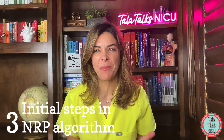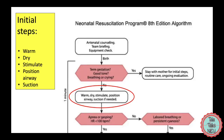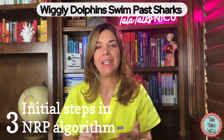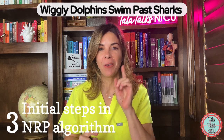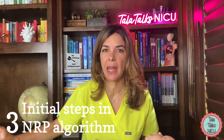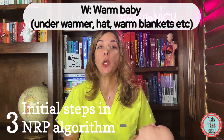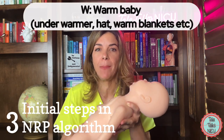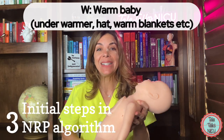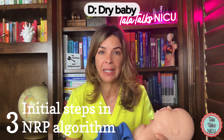The third mnemonic is a bit of a silly one — definitely not an official NRP one. It covers your initial steps when a baby comes to the radiant warmer. The mnemonic is 'Wiggly Dolphins Swim Past Sharks.' W: you have to warm the baby, hopefully under a radiant warmer with a hat on. D: you have to dry the baby to prevent evaporative heat loss.